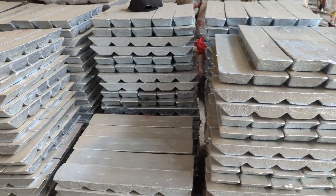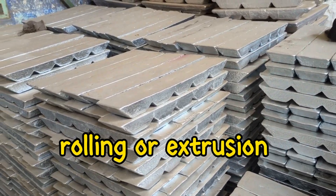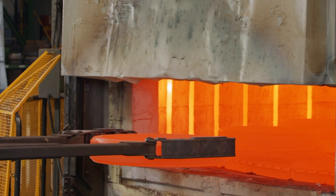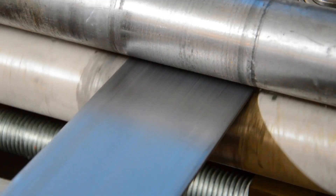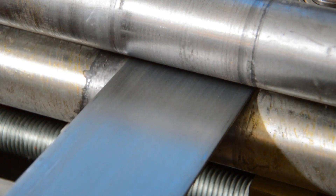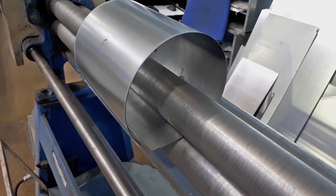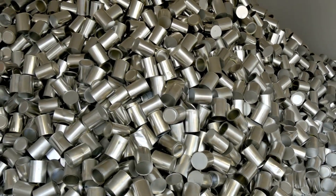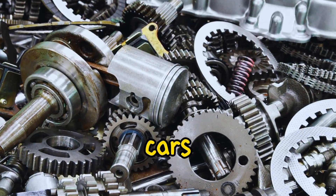Once the aluminium ingots are ready, they go through a process called rolling or extrusion. In rolling, the ingots are heated and pressed between large rollers to make thin sheets. In extrusion, the aluminium is pushed through special moulds to create shapes like tubes or wires. These methods help turn the solid aluminium into various forms that can be used in many products, from cans and packaging to parts for cars and electronics.